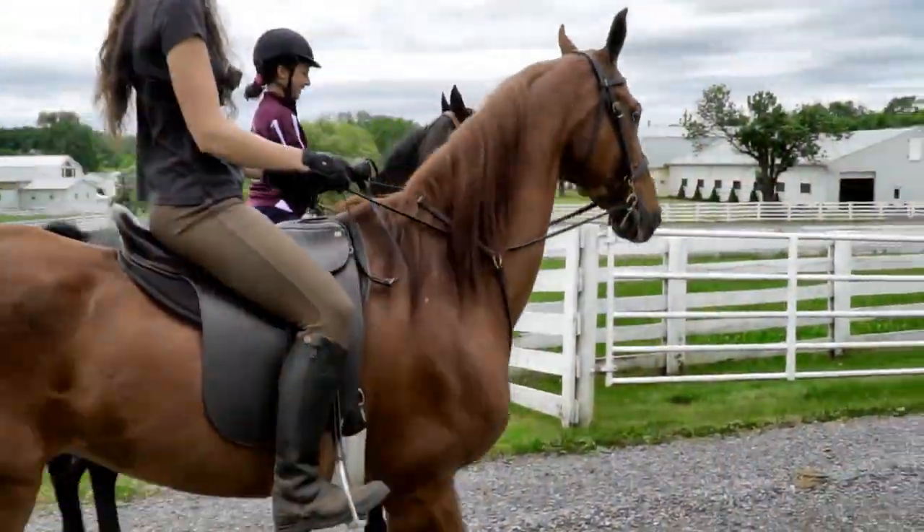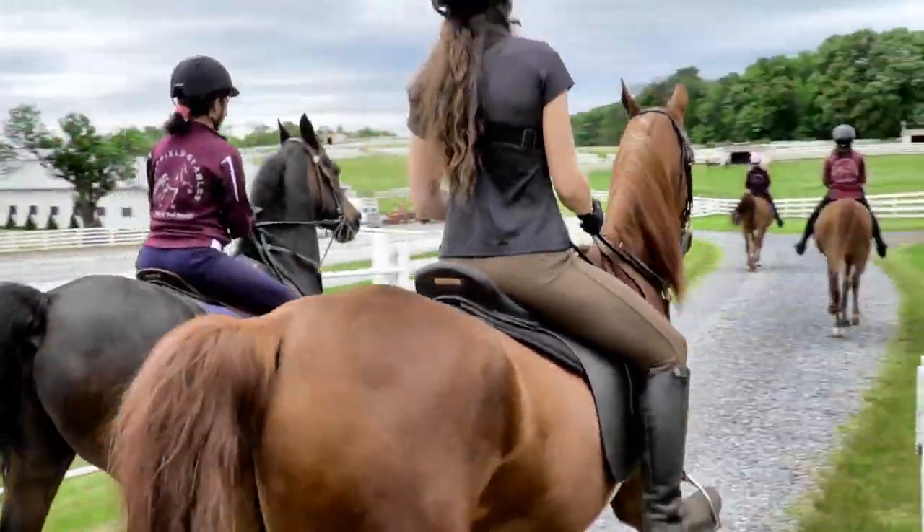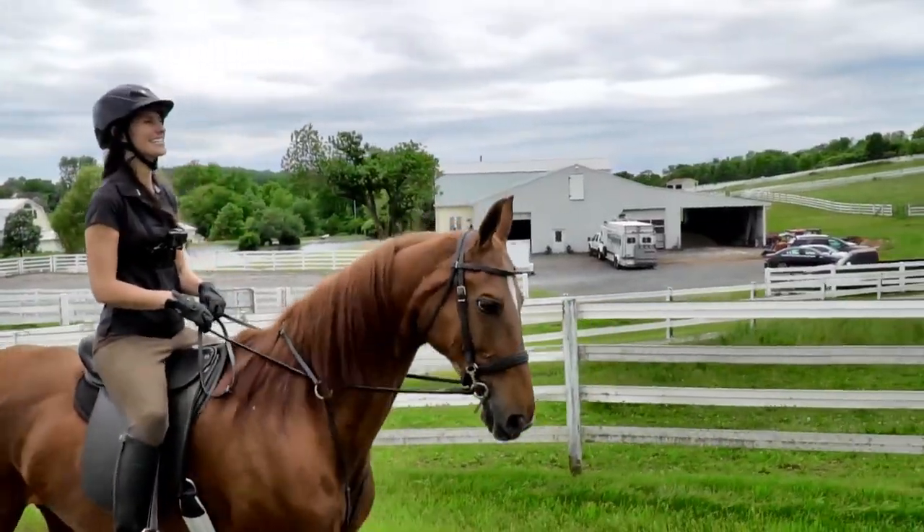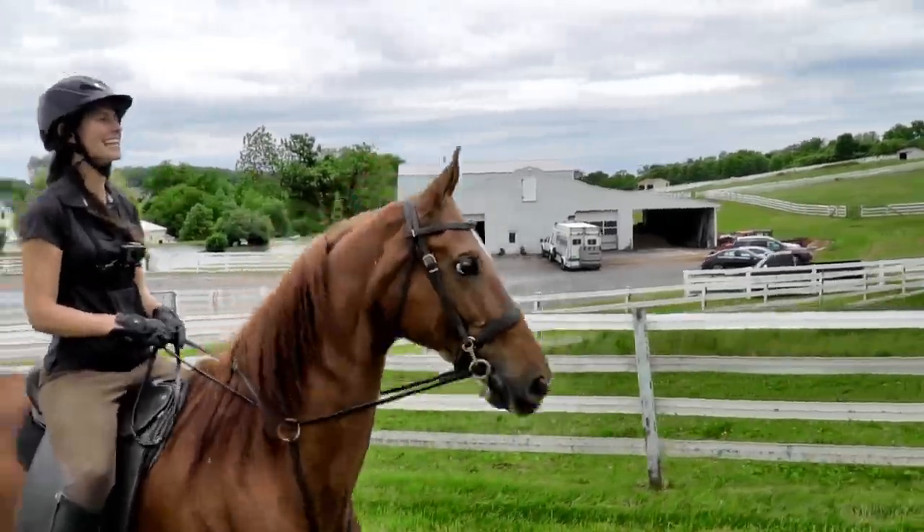And then it was time for a group ride with Rena, Ashley, and Candy. I love this — three generations of equestrians just right in front of me.